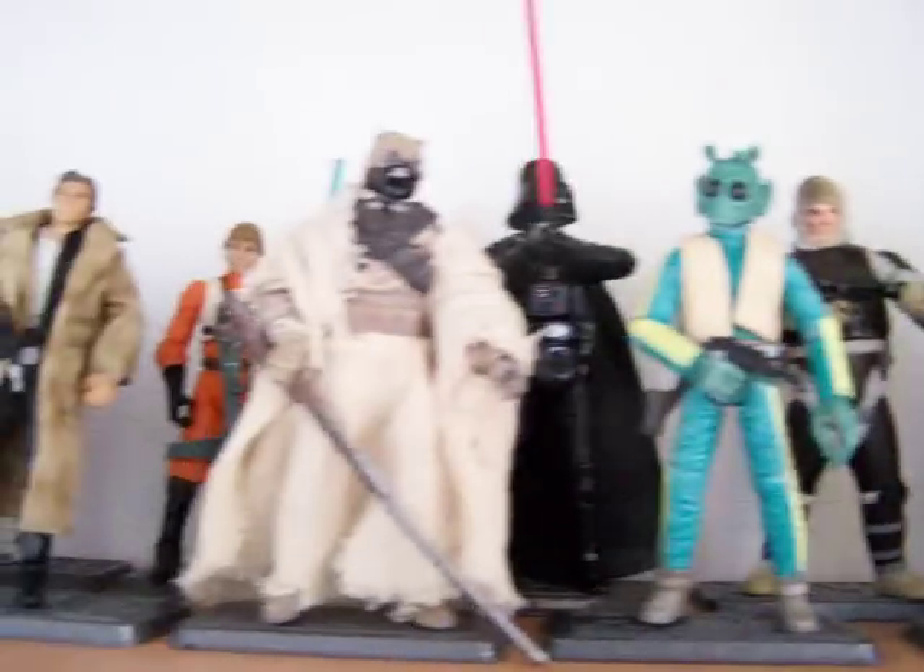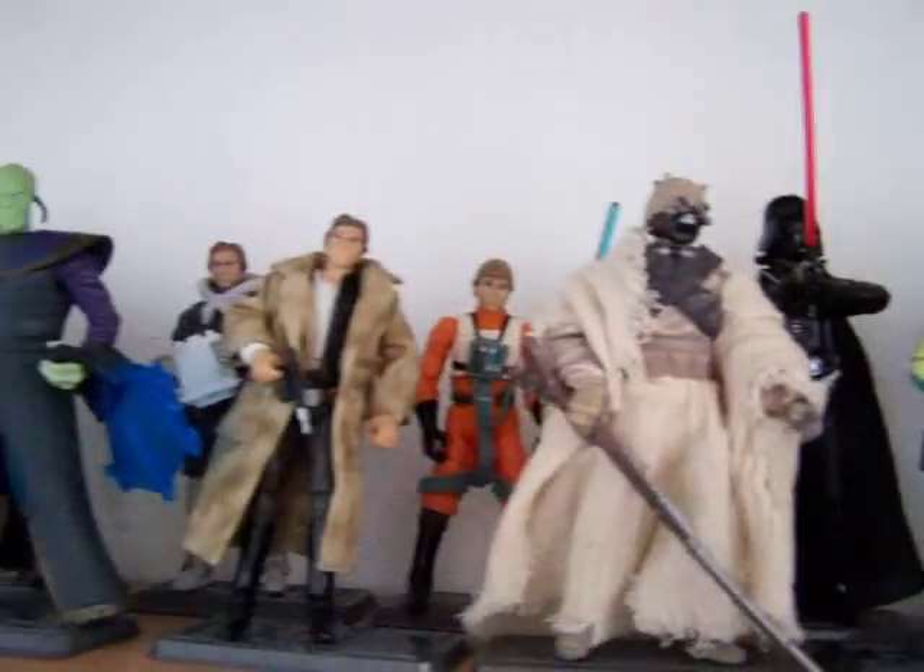We've got Greedo there, and some more Vintage OTC figures — not all of them, but some of them. And Shadows of the Empire, which is there.